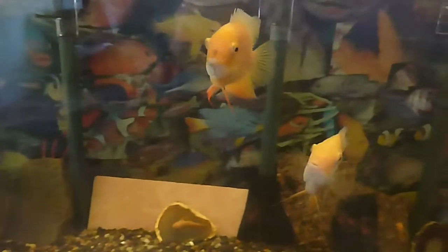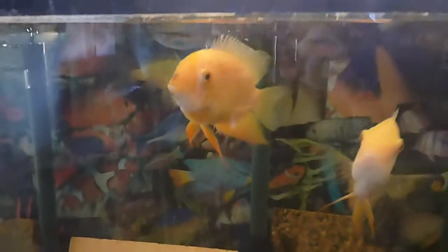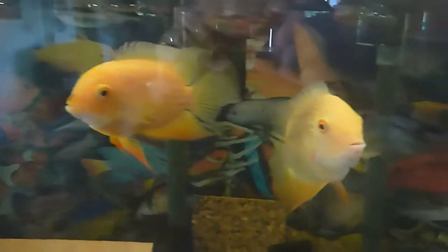I wanted to do a short video update of my golden severums and their babies. This is the female. I've been feeding her a few angleworms. I'm getting her back into shape for her next spawning with the male on the right here.